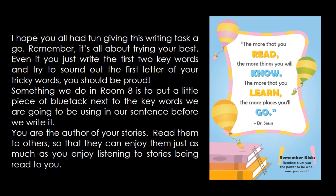I hope you all had fun giving this writing task a go. Remember, it's all about trying your best. Even if you just write the first two keywords and try to sound out the first letter of your tricky words, you should be proud. Something we do in room eight is to put a little piece of blue tack next to the keywords we are going to be using in our sentence before we write it. You might like to do that as well.